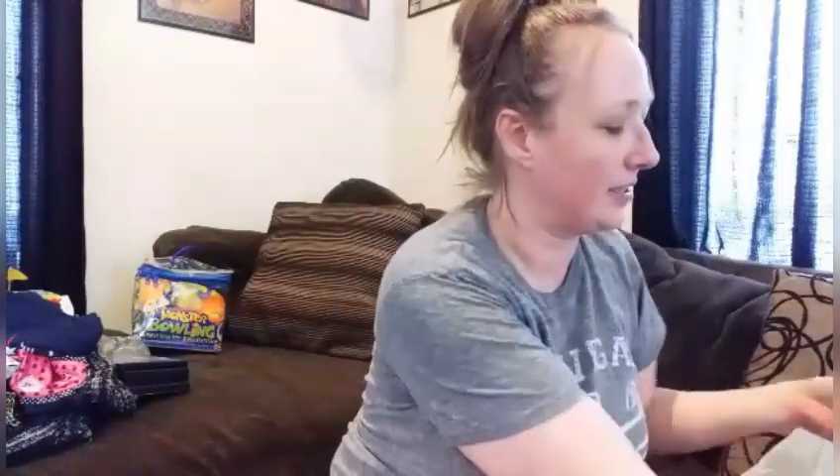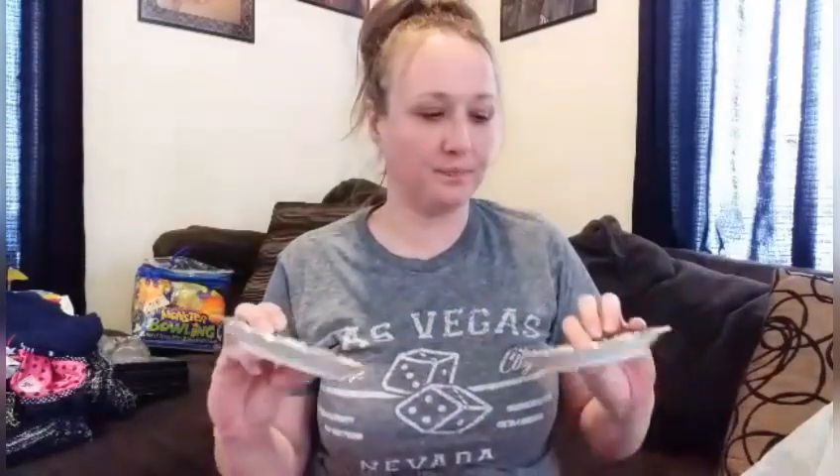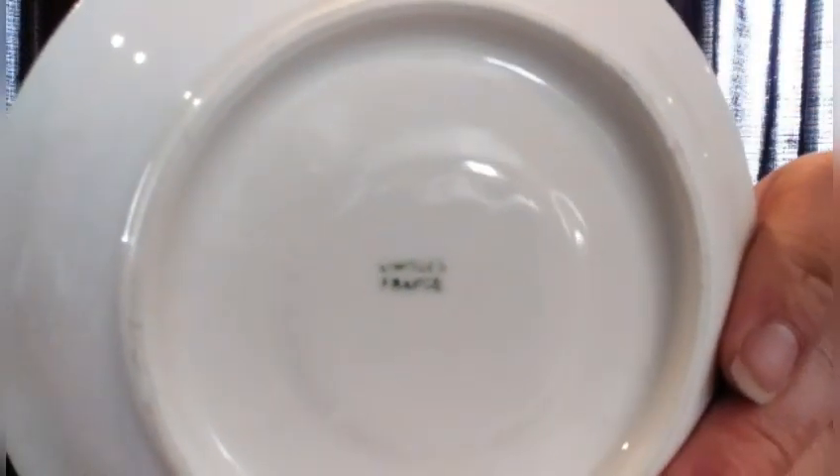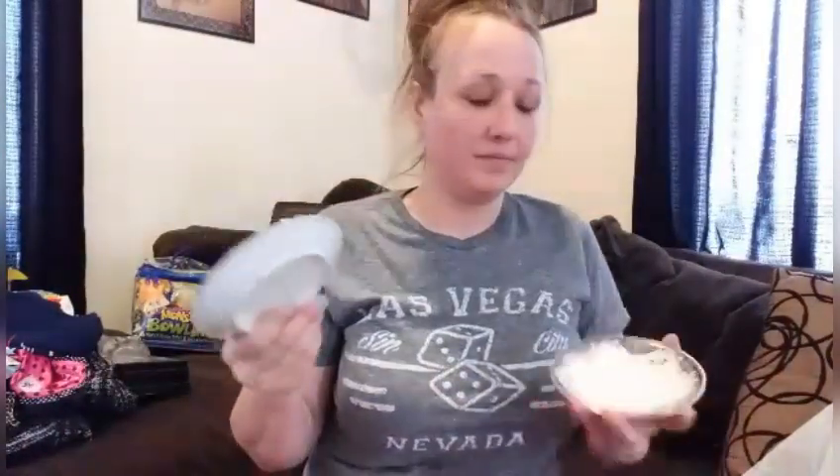Then I got two of these — they were $0.25 a piece. They're Limoges. They don't have the cups with them, just little tea cup saucers. But they're Limoges and only $0.25 a piece. I thought they were cute — two cute little dishes, little plates. Limoges for $0.50 — makes sense. I didn't think that was bad.